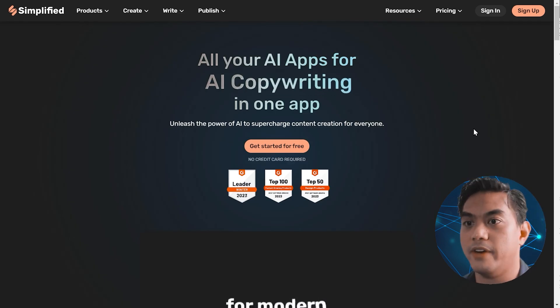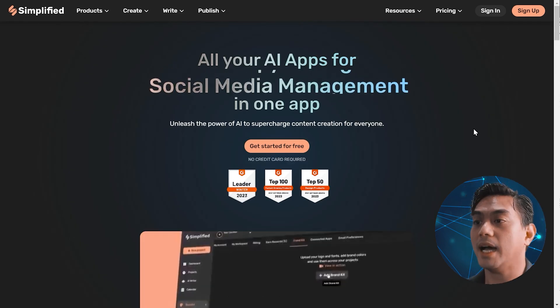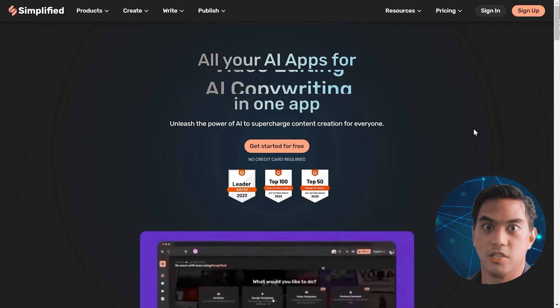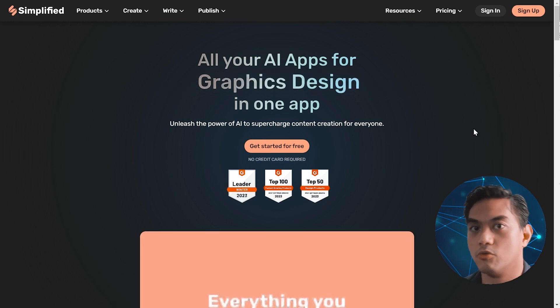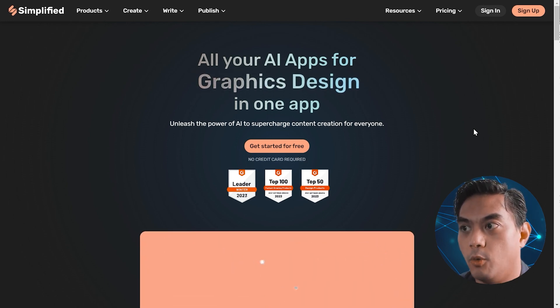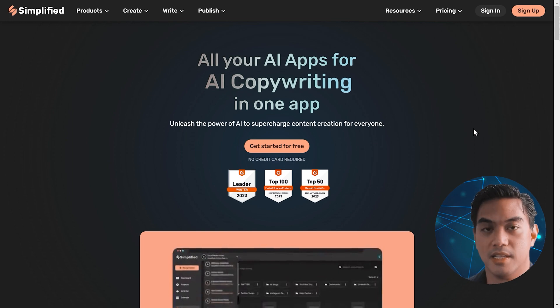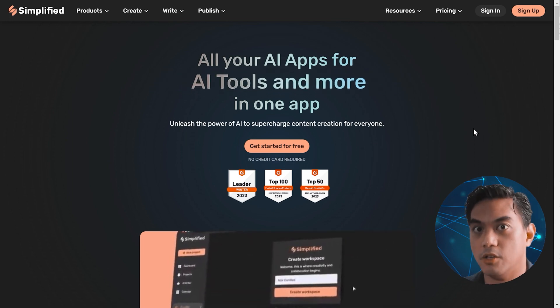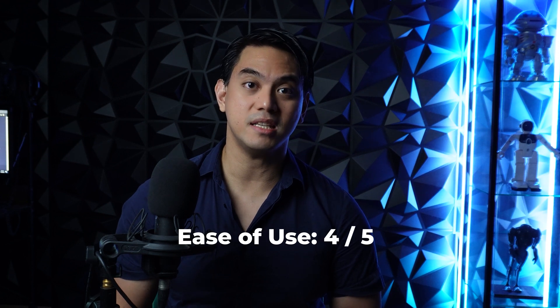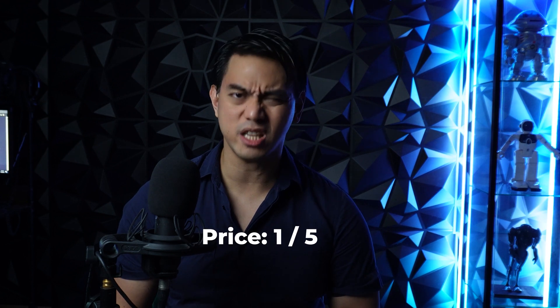That's the unfortunate thing about Simplified. It's a very interesting idea, but in order to unlock its full potential, it's just way too expensive. I think they should really have bundle pricing — a really reduced price if you wanted to buy three or all five simultaneously with a huge discount. I give Simplified a 5 out of 5 for its feature set, a 4 out of 5 for its ease of use, and a 1 out of 5 for its really horrible pricing.